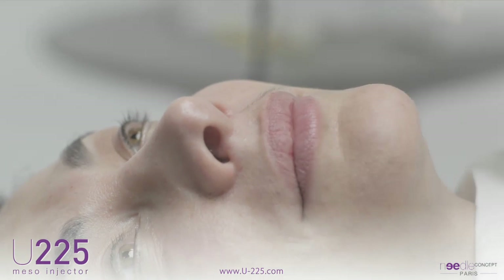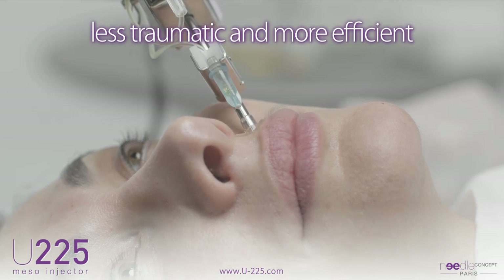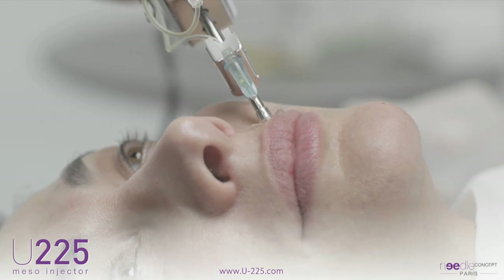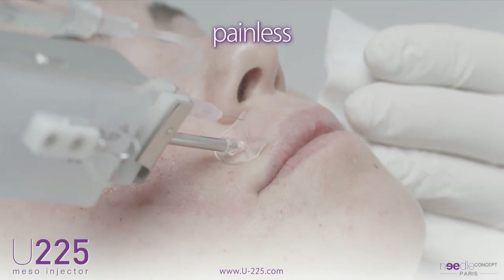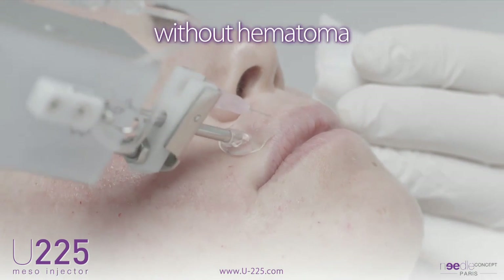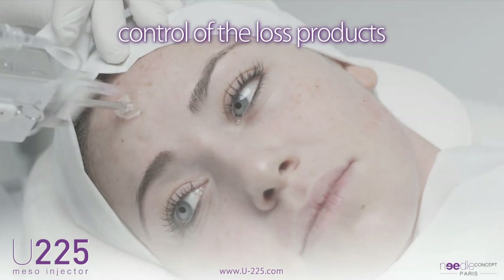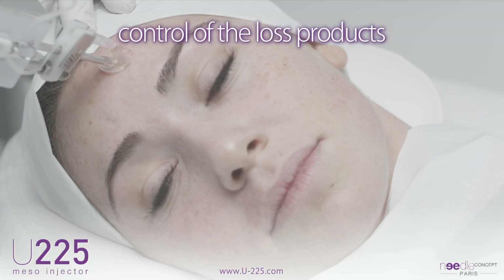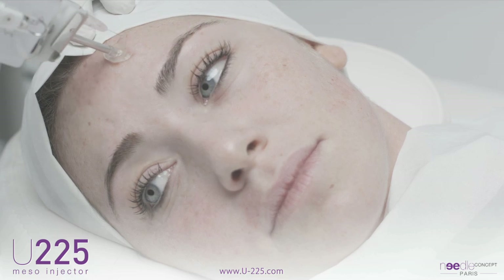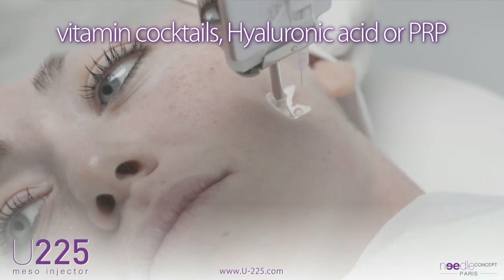In aesthetic medicine, the practitioner has an obligation to produce results, which has led them to consider technology that is less traumatic and more efficient. The U225 is the ideal instrument. The micro-injections are painless and without hematoma. Anesthetic creams are not necessary. All types of products traditionally adopted in aesthetic medicine can be used in conjunction with the U225, namely vitamin cocktails with or without non-cross-linked hyaluronic acid.